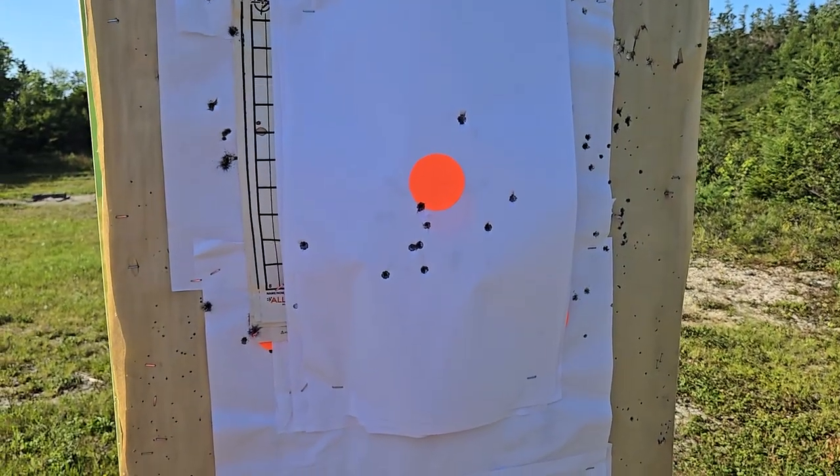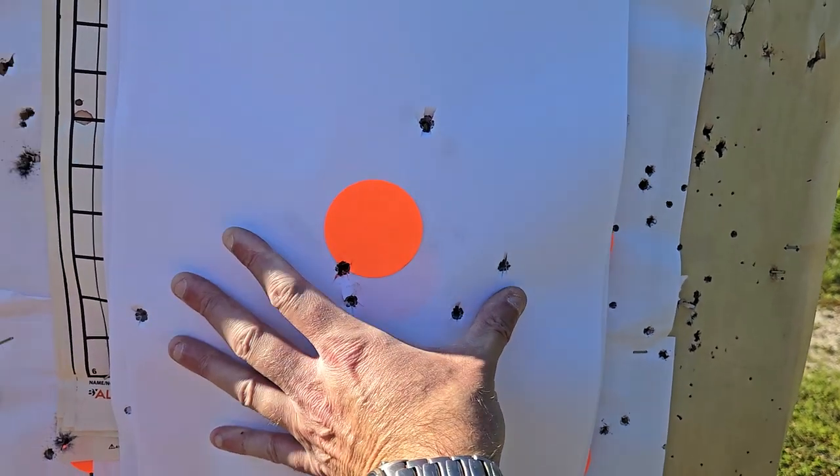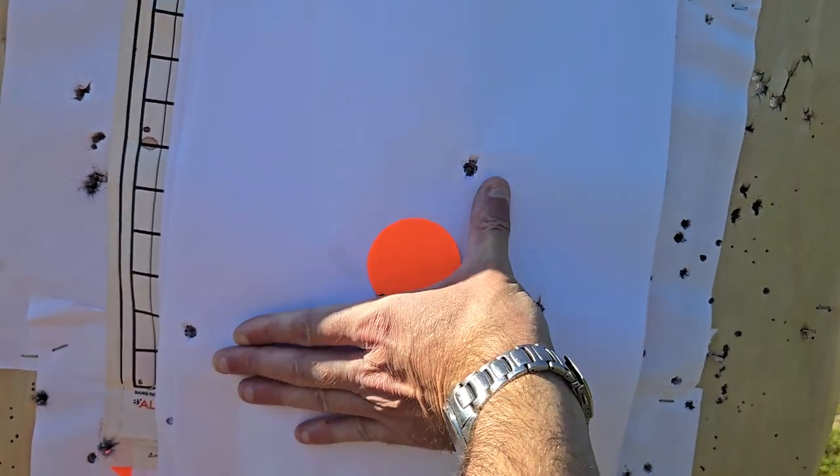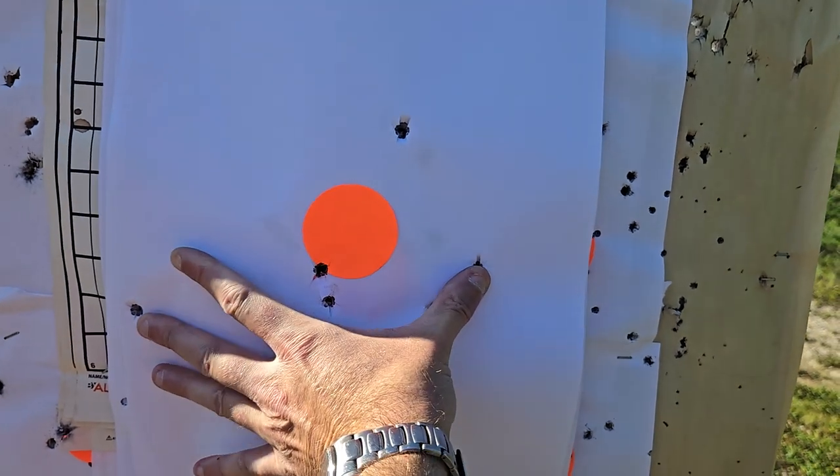Sub-2000 Gen 3, the latest model. You can see the group is bigger than my hand, and I've got a pretty big hand. The two furthest shots are really spread apart.